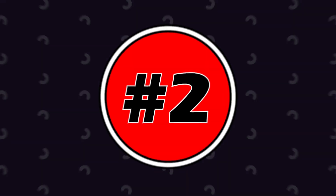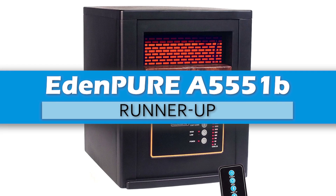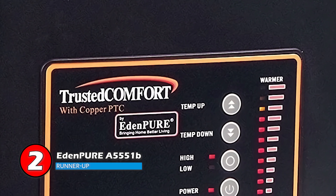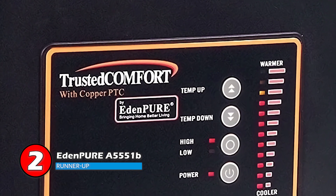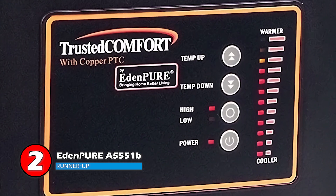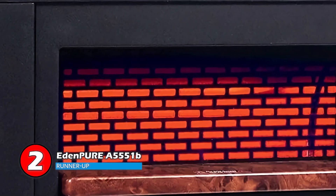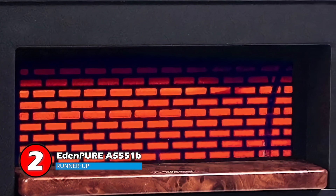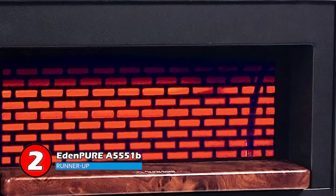Next, we have the runner-up, the EdenPure A5551B. The heater's performance is quite excellent, and it heats up a room of a thousand square feet easily. Its high-end features assure top-level safety and keep the user relaxed, especially those with kids and pets. Also, it has a fireproof steel housing for guaranteed safety, making the unit long-lasting.